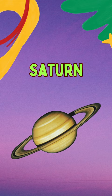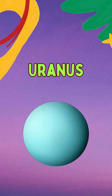The seventh planet is Uranus. It is known as an Ice Giant, and rotates sideways, unlike other planets. Neptune is the eighth planet and it looks like a big blue giant.